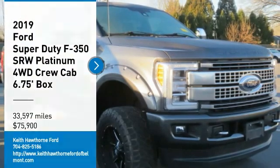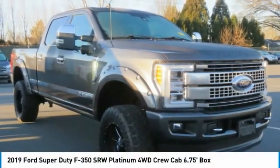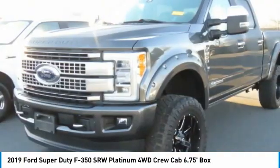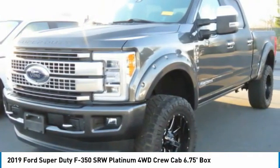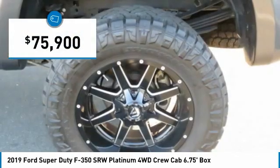Looking for the right vehicle? Check out the 2019 F-350 Super Duty. Head-to-head fuel efficiency, head-to-head towing, head-to-head torque — the Ford F-350 Super Duty is priced below $80,000.